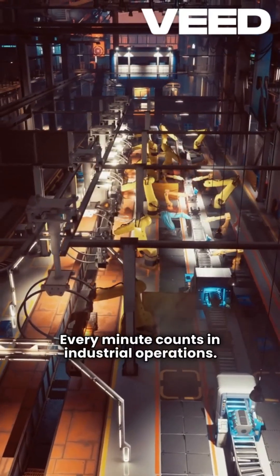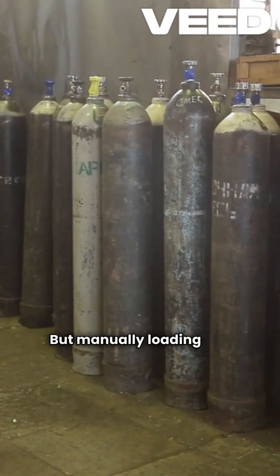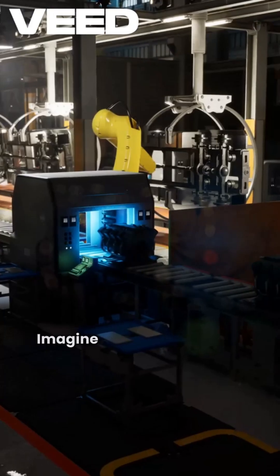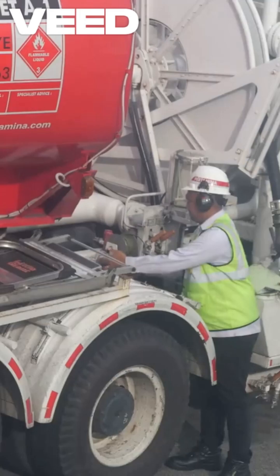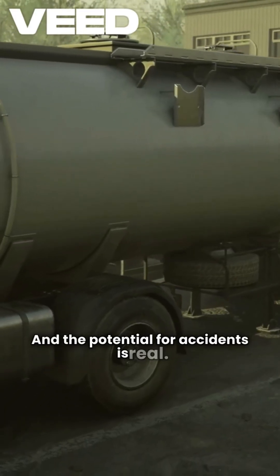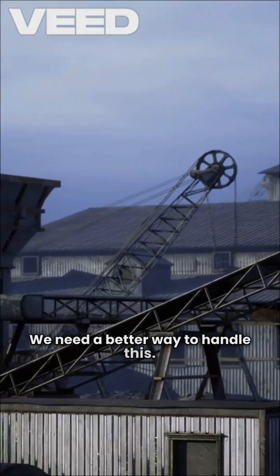Every minute counts in industrial operations, but manually loading gas cylinders is slow, tiring, and risky. Imagine the time wasted on each cylinder — not to mention the physical strain. The potential for accidents is real. We need a better way to handle this.